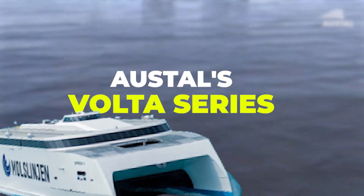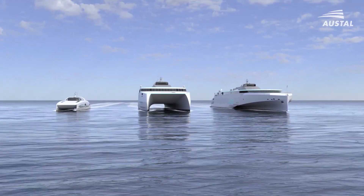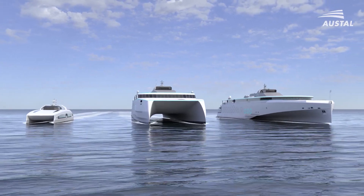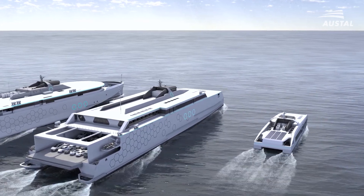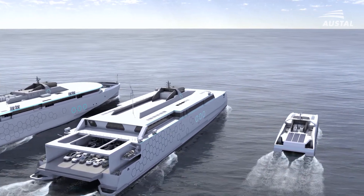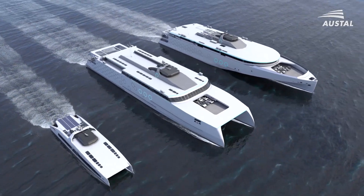Ostal's Volta Series is an electric-powered and high-speed ferry. The Volta Series of electric-powered and high-speed ferry solutions has been launched by Ostal Australia with the introduction of the Passenger Express 46V, which is a fully electric-powered catamaran ferry design and is 46 metres.